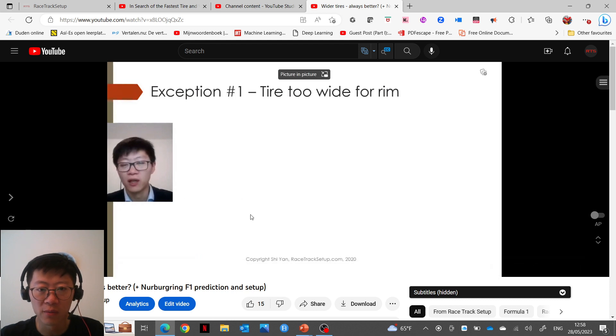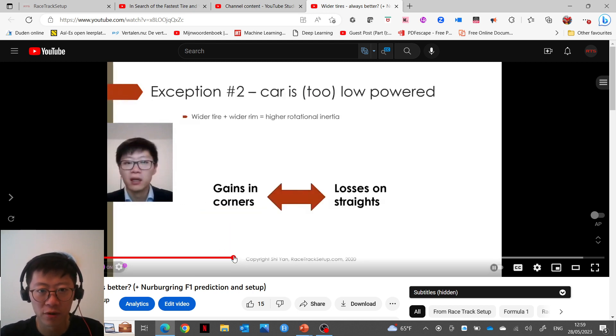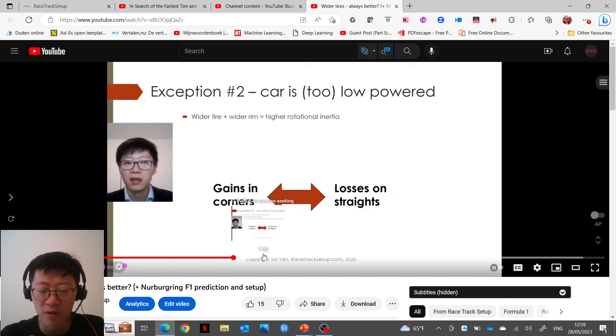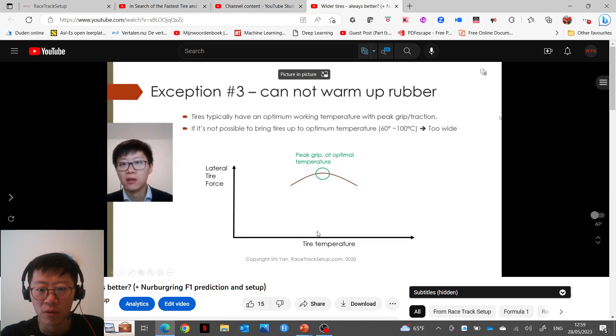But I did state that there were some exceptions. First, if the tire is too wide for the rim. Second, if the car is too low powered relative to the tire — and I noted this isn't only for very low powered cars, it can also apply to cars up to 200–300 horsepower. And lastly, if you cannot warm up the rubber.